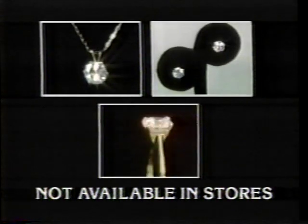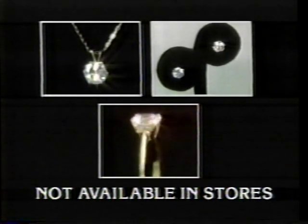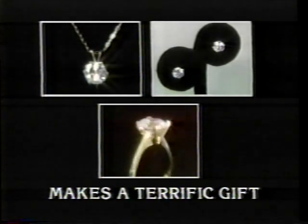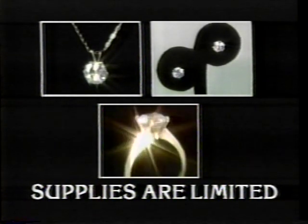Remember, this special TV package is not available in stores, and you would have to pay over $50 if you could find them. What great value! And it'll make a terrific gift for friends or loved ones. Supplies are limited, so order your sensational Diamondell collection now.